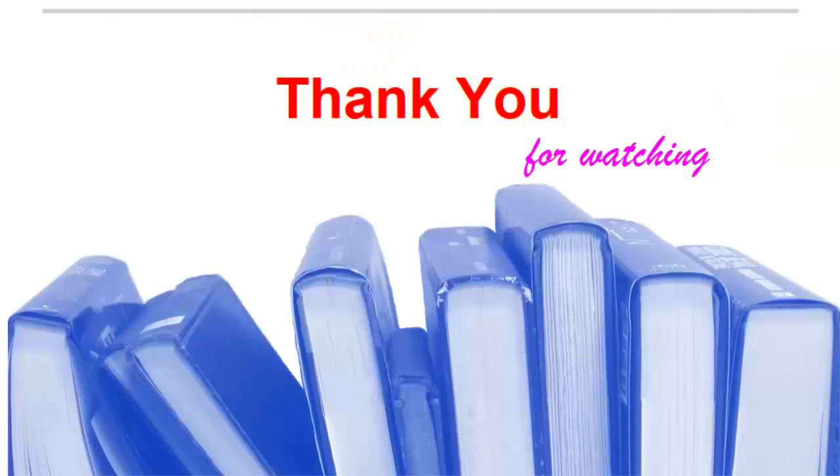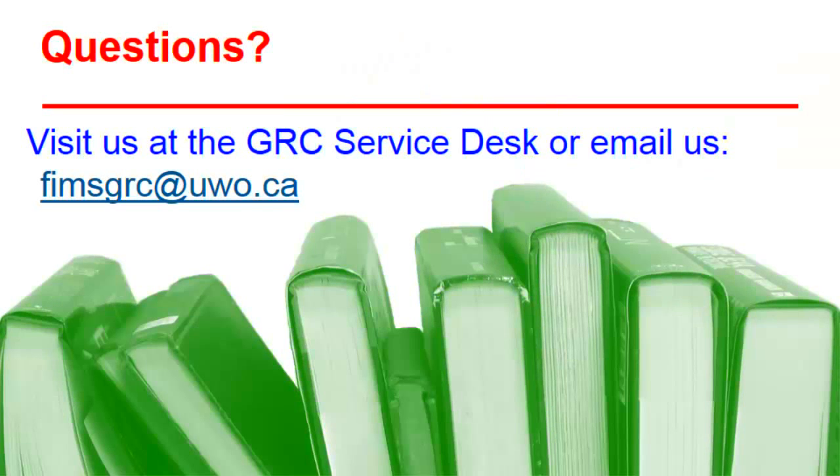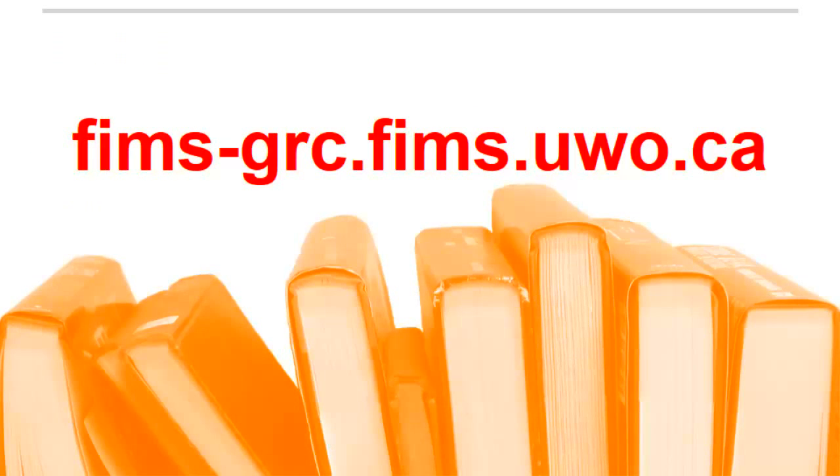Thank you for watching! And a friendly reminder to visit the GRC homepage for more helpful guides and tutorials. Thank you!